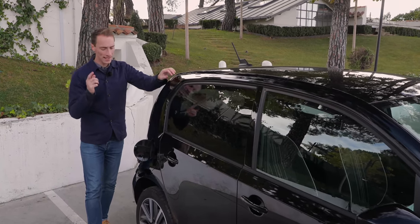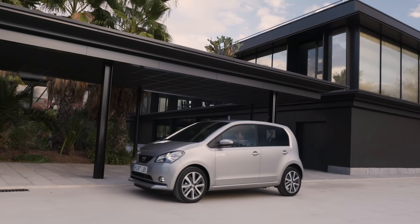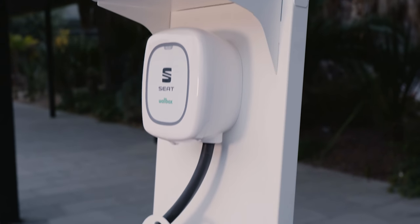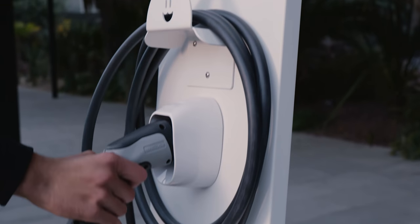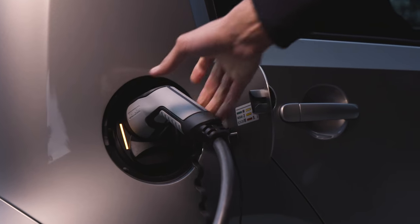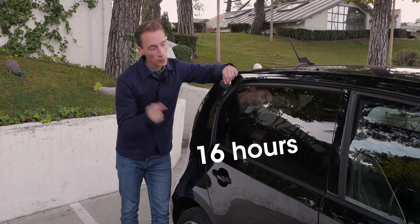It gets a 36.8 kilowatt-hour lithium-ion battery. To charge from a 7kW home charger it will go from 0 to 80% in around four hours, and using a 40kW rapid charger it will go from 0 to 80% in around one hour. Charging from a three-pin plug is going to take considerably longer.